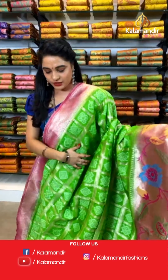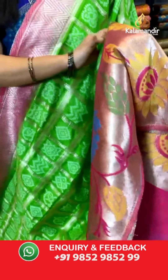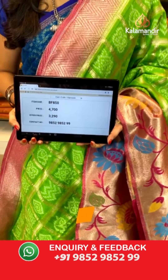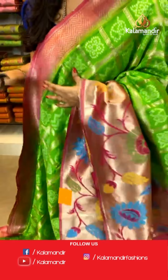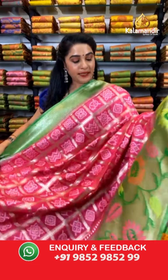Parrot green and pink color combination. All over the body we have got golden zari checks and self bandhani design. Here comes the contrast khadi Paithani border. Contrast khadi Paithani pallu. The saree is paired with a contrast plain blouse along with border. Saree code BF850, actual price ₹4700, offer price ₹3290. To book, take a screenshot and send on WhatsApp 9852 9852 99. Thank you so much and keep shopping!